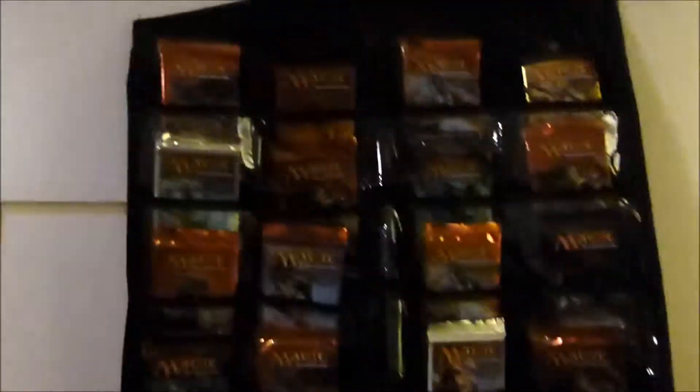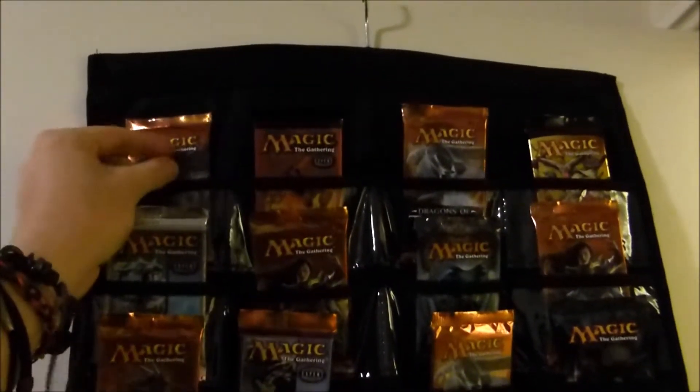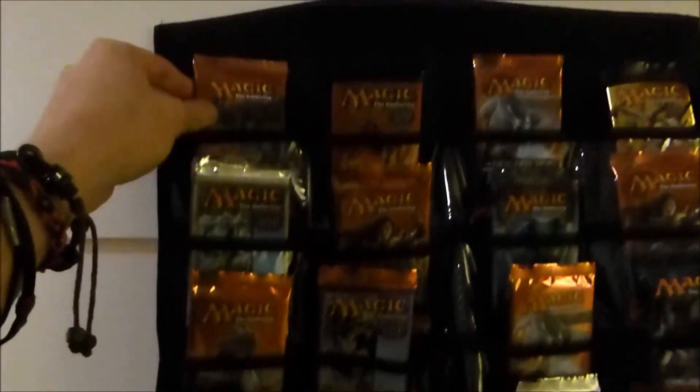This is actually the first one I've ever seen in person. The physical ones I've seen generally have chocolates in them. The idea is that it has lots of little windows, and you open each window and inside will be a little gift — usually a chocolate or something. But in our case, we have magic boosters.